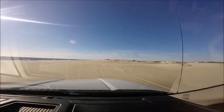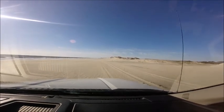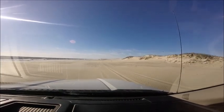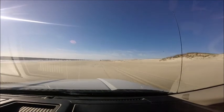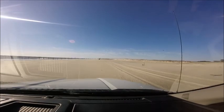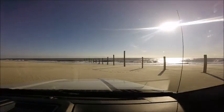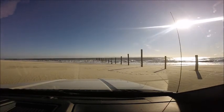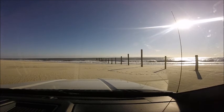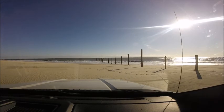The speed limit on the beach is 25 miles an hour. Four-wheel drive vehicles are required — don't even try to drive on without four-wheel drive. Every year I see somebody try it; some will make it about 50 feet, the majority about 10 feet before they get stuck. The rangers will not tow you out. The cost of a tow is around $800 to $1,500, and that's through a private towing company that you have to find. Right here you can see I've reached the end of the Maryland side at the Virginia-Maryland state line.